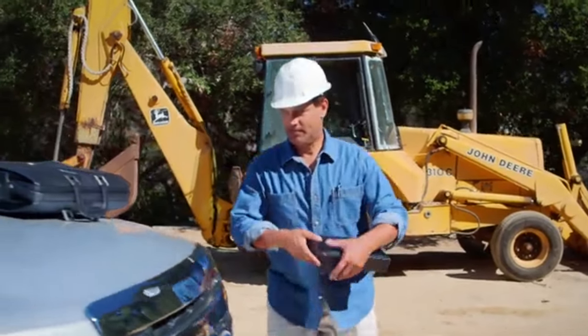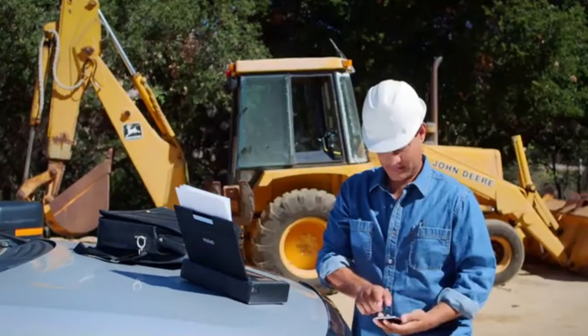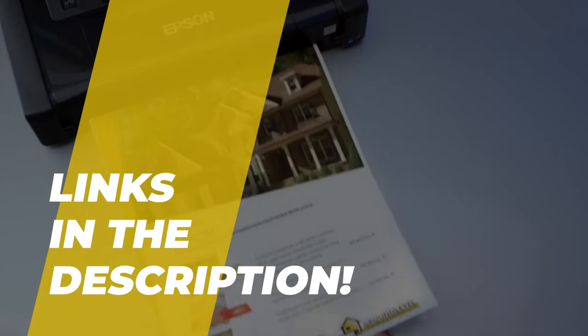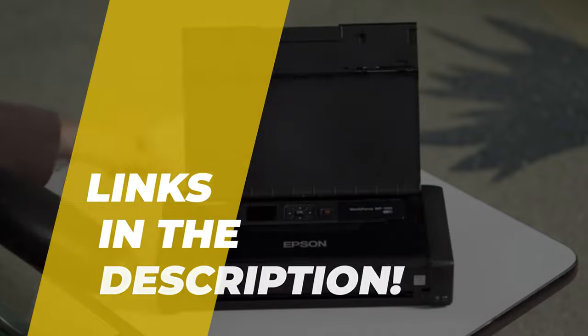Hi guys, today we're going to take a sneak peek at the best portable printers in the market in 2022. So if you're planning on buying one, then you are in the right place, my friend. Please do check out the description below to see all the featured products and their buy links. Let's get started.